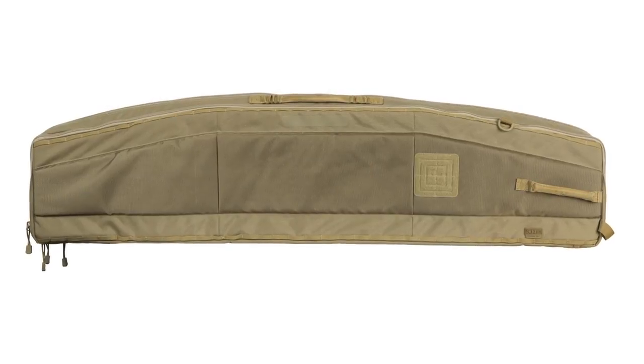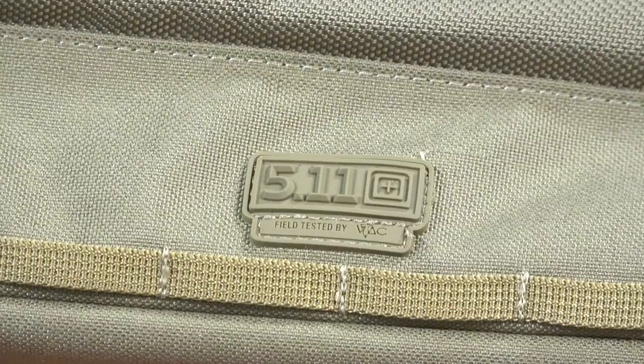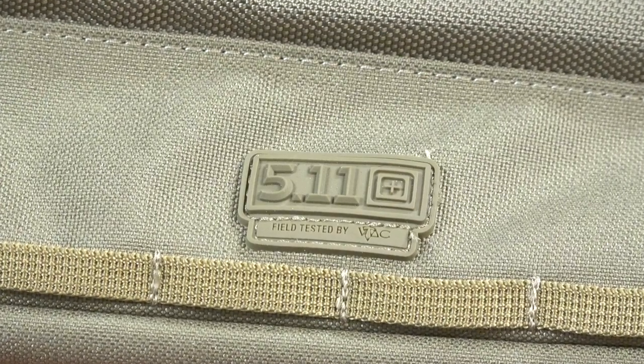Moving on to the Urban Sniper Bag — this is really a rifle case, but it's got so many more features than just that. It was designed to meet the needs of elite rifle shooters in the military and law enforcement communities, but it has a lot of great features for the civilian shooter as well.